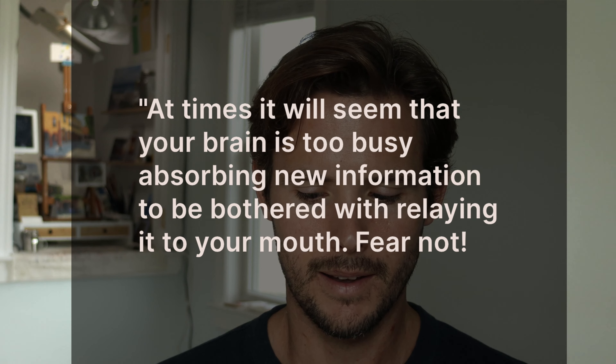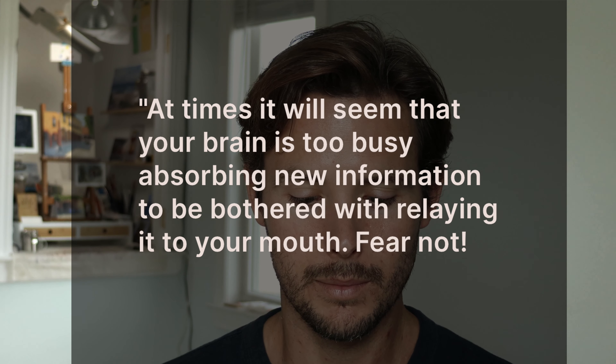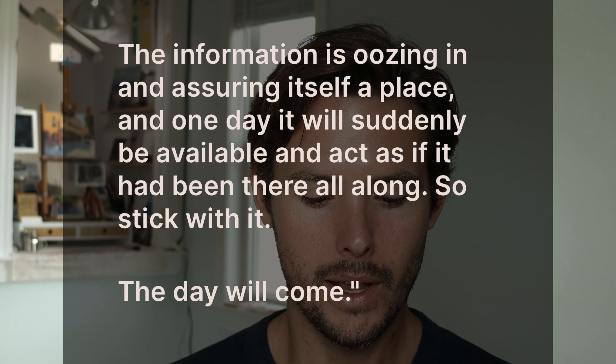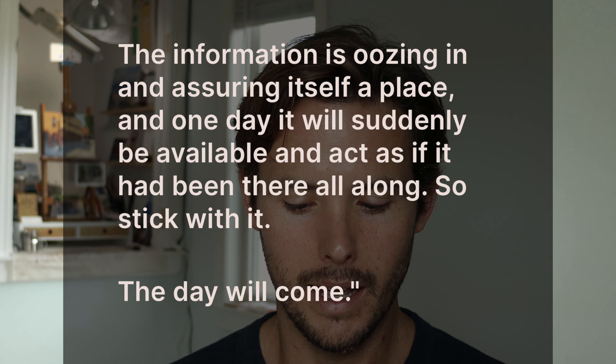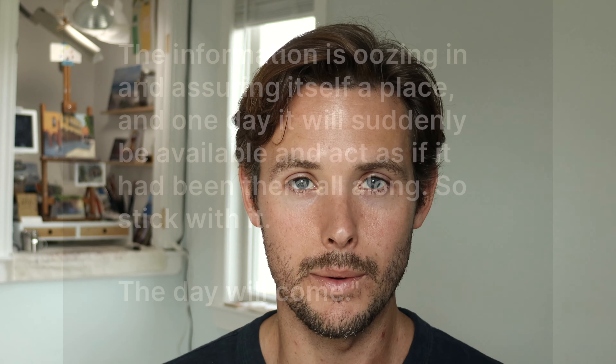In one of my favorite books about Spanish — 'Breaking Out of Beginner's Spanish' by Joseph Keenan — the author says: 'At times, it'll seem that your brain is too busy absorbing new information to be bothered with relaying it to your mouth. Fear not. The information is oozing in and assuring itself a place, and one day it'll suddenly be available and act as if it had been there all along.' So stick with it — the day will come.